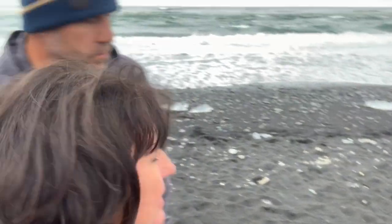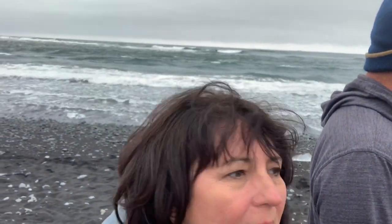Hi everyone! It's John and Beth in Iceland, and we're on Diamond Beach. It's a little cold. It's not terribly exciting because there's not a lot of diamonds. There's supposed to be ice that has washed up to shore, but there's just a few pieces. So it's a little disappointing because we just drove about two hours here. We're going to go check out the other side.